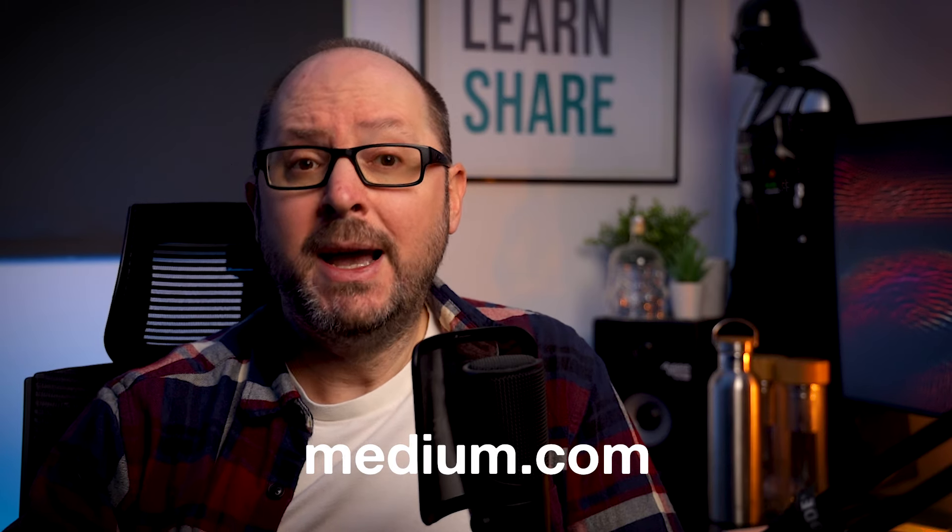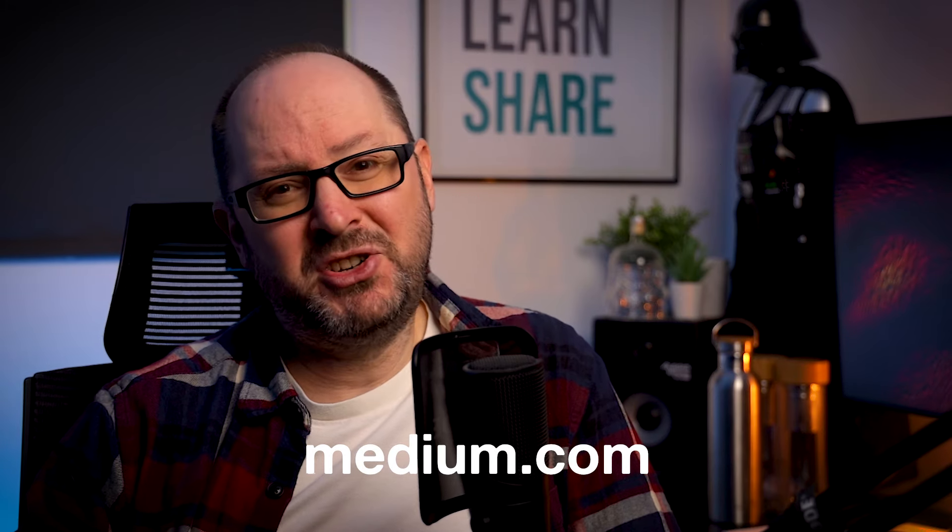This would make you stand out from the crowd. If you're unfamiliar with Medium, it's free and super simple — just head over to medium.com and open an account. Maybe just watch a YouTube video or two on how to get started.